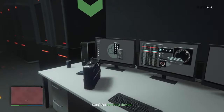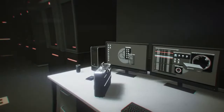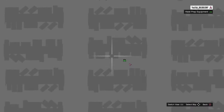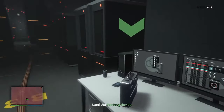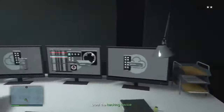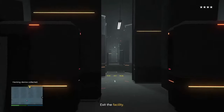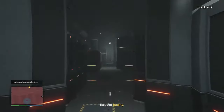I finally found the briefcase, the hacking device — it's here. It's hard to explain the location, but just follow me to the exit and you will see. It's on the table. I had problems finding it.